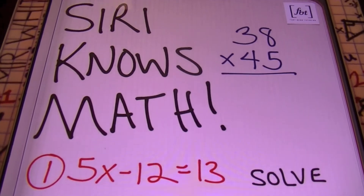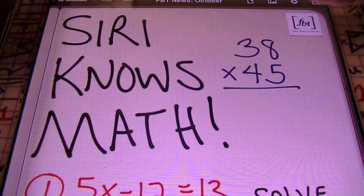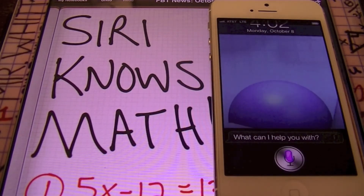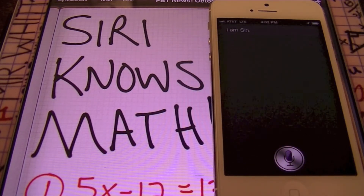What's coming up next? Siri knows math! Well, who's Siri? Let's go ahead and grab a prop here that we'll be using for this. This, ladies and gentlemen, is what you would call an iPhone 5, recently released in September. So, Siri knows math, ladies and gentlemen. What does that mean? Who is Siri? Let's find out. Who are you? I am Siri.